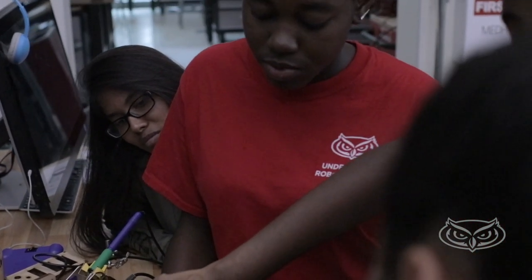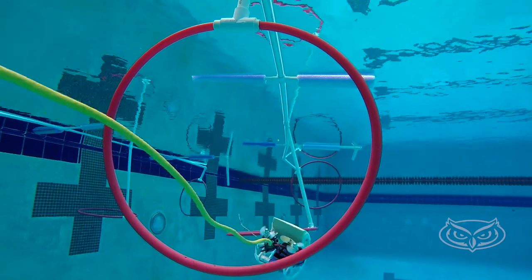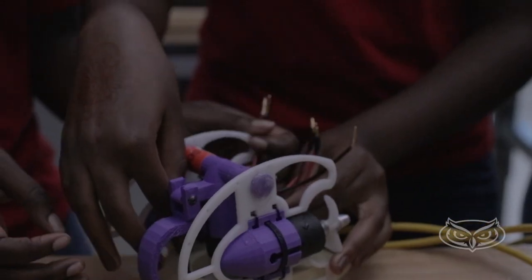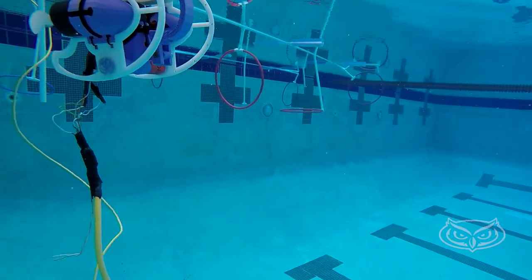One of the things that makes this team special is that only one of them is really interested in going into computer science. The others are actually interested in going into biomedical fields. Next year, the team plans to modify their current build in hopes of placing at internationals in the Challenge and Obstacle courses.